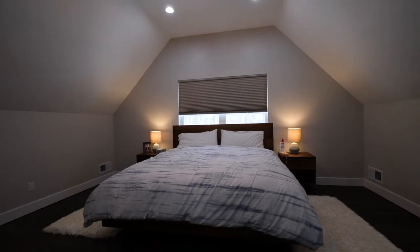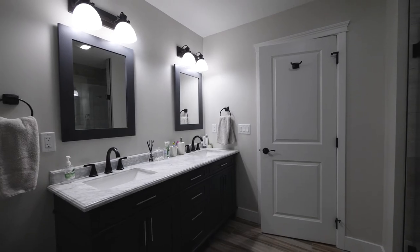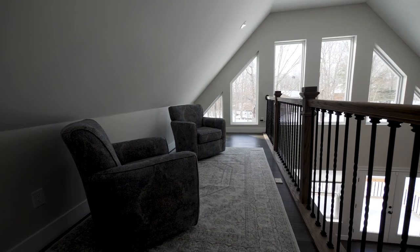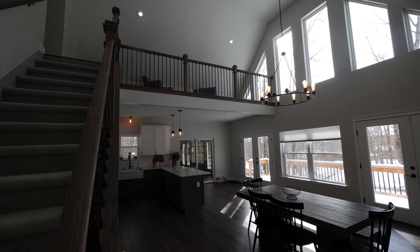The private master suite basically takes up its own level. You have plenty of room for storage, a big master bathroom with his and her sinks, a huge walk-in closet, and this loft could be converted into a home office, used as a yoga retreat, or used as a reading room — the possibilities are endless.